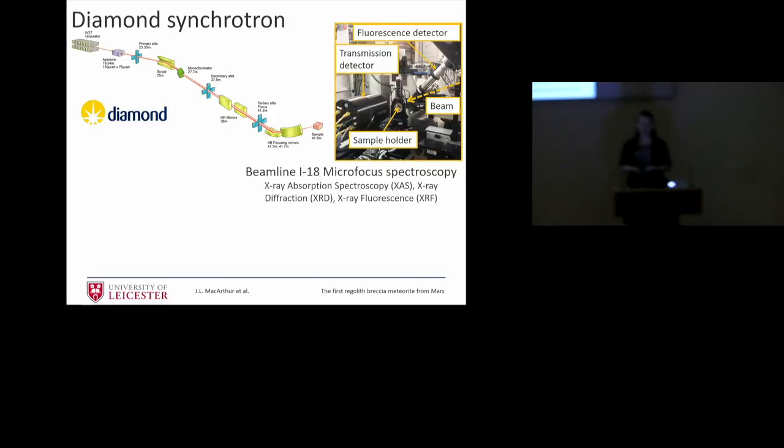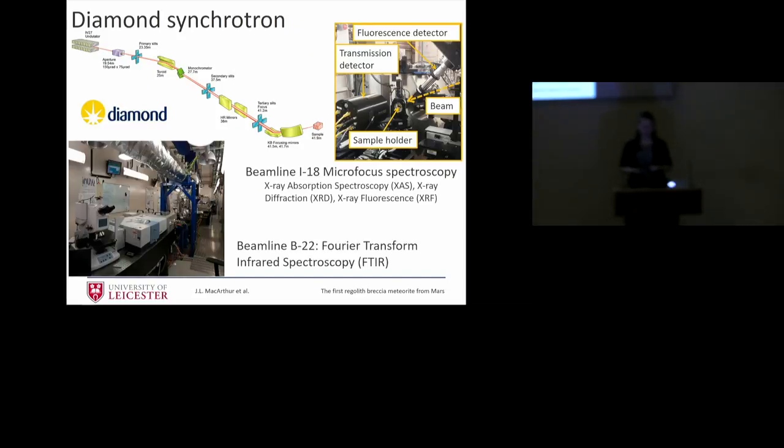We've had four beam time sessions at the Diamond Synchrotron during my PhD, where we can do X-ray absorption spectroscopy. This helps us compare iron 2+ and iron 3+, which shows how oxidized the mineral is. X-ray diffraction allows us to precisely determine what mineral we have — with the iron oxides there's a whole range of hydrated oxides we can't tell apart with electron microscopy otherwise. We also use beamline B22 for Fourier transform infrared spectroscopy, which allows us to look for hydration and water content. We know this meteorite is well hydrated, but is the water in the pyroxenes, feldspars, or iron oxides?